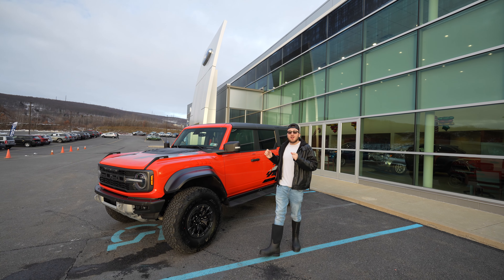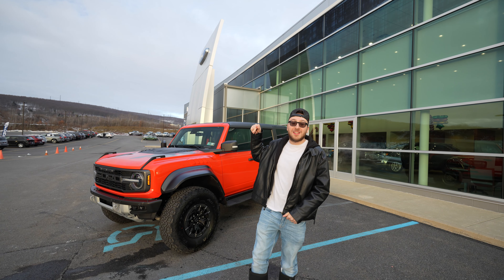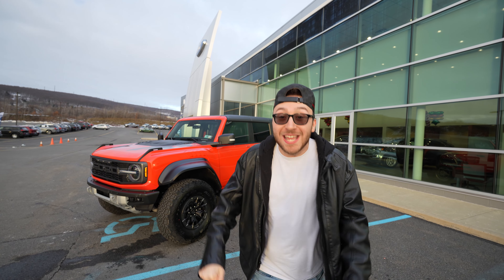This is the all-new Ford Bronco Raptor. We just bought it from Ford. We're gonna go take it off-road today. Stick around to the end of the video because we're going right now, immediately. Let's go.